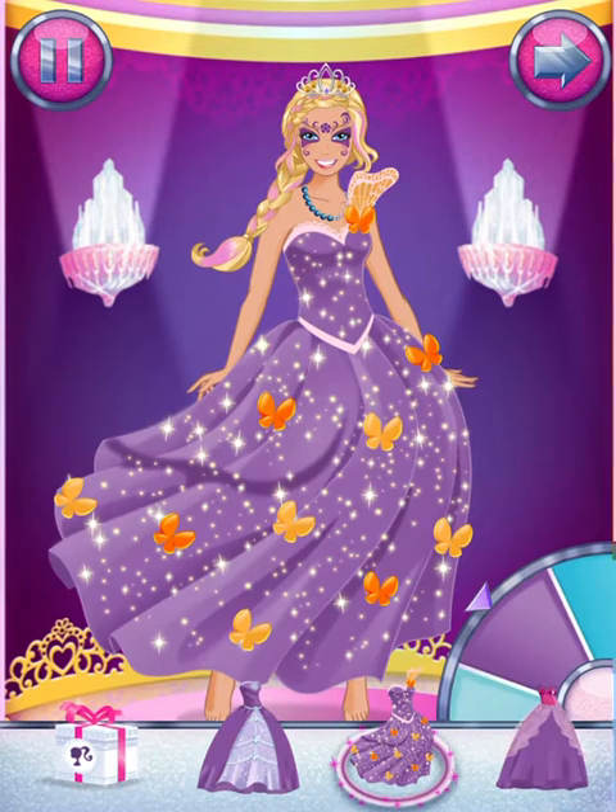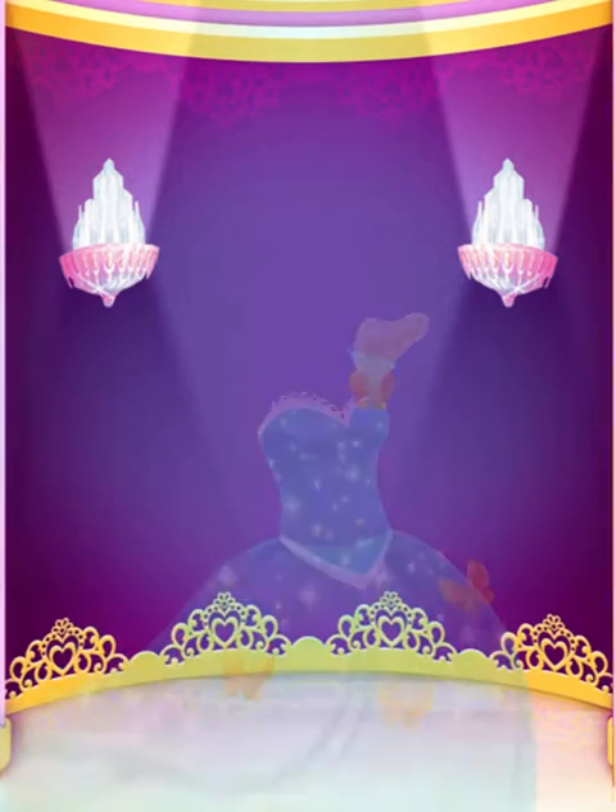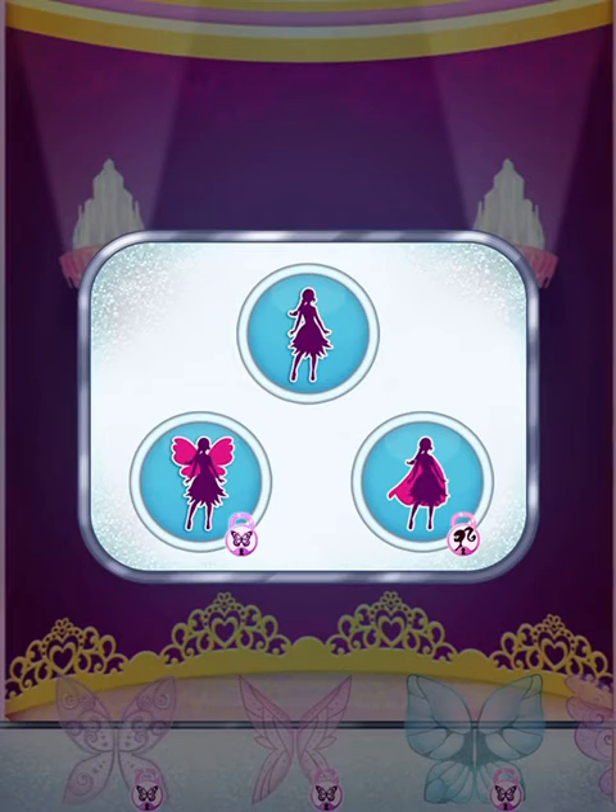It's a magical gift box. With wings, you can be a fairy princess.